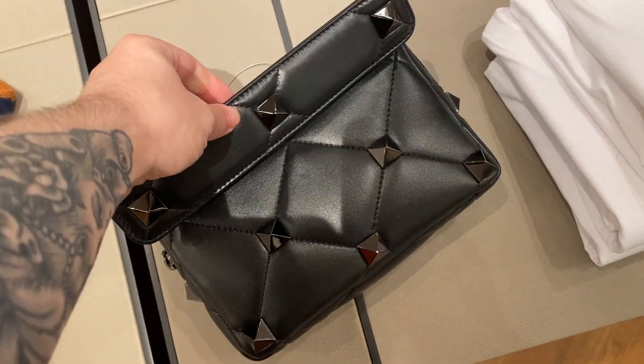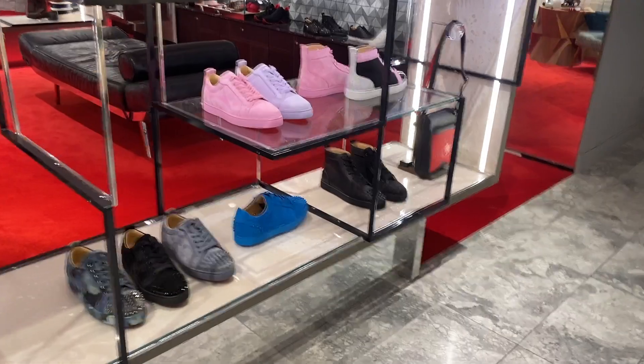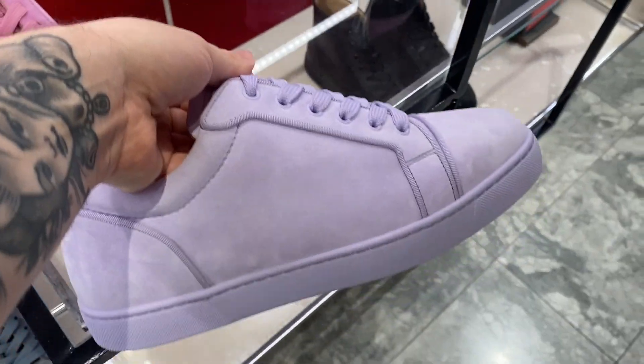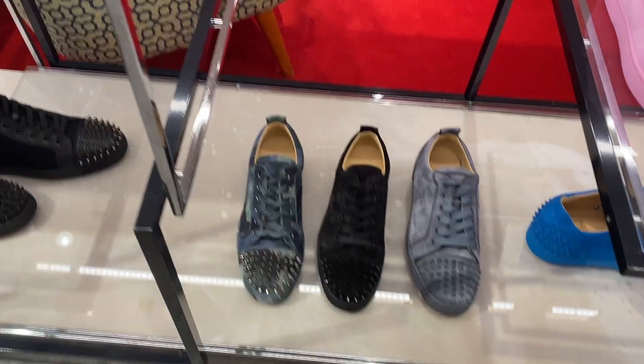Some Valentino here – we'll see the women's version of this later so stay tuned. And then some Louboutin. This pastel pink, purple, and blue is really big this season. I see it everywhere across all the houses – they're all doing lavenders and blush pinks.